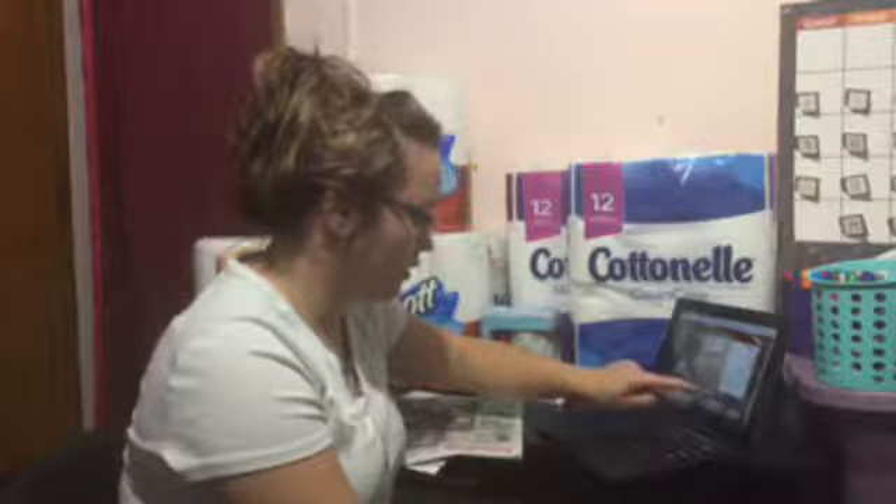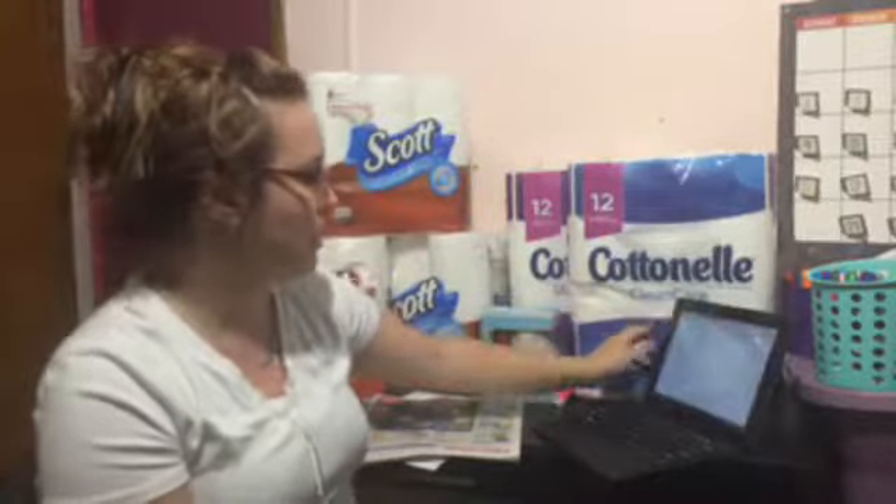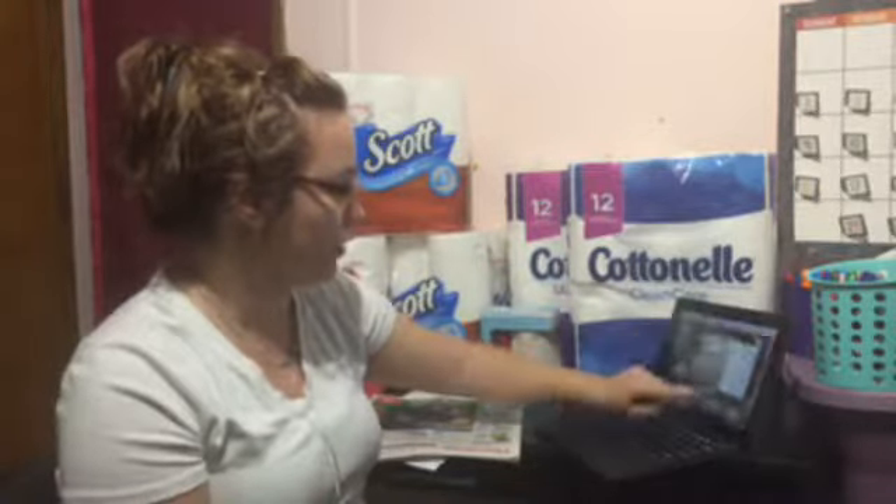I just linked the deal for the Scott and I'll link the deal for the Cottonelle right now on the website. You can find the deals at mmtm.rocks as well.